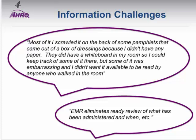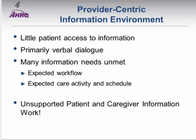Another finding is that the EMR acts as a barrier. As one clinician noted, 'EMR eliminates ready review of what has been administered and when.' It used to be that patients could pick up the chart in their room, but with EMRs in place, those charts have disappeared. We also found the information environment was very provider-centric. Patients had very little access to information about their care. Information was primarily delivered verbally, yet research shows 40–80% of what is said verbally to patients is almost immediately forgotten.